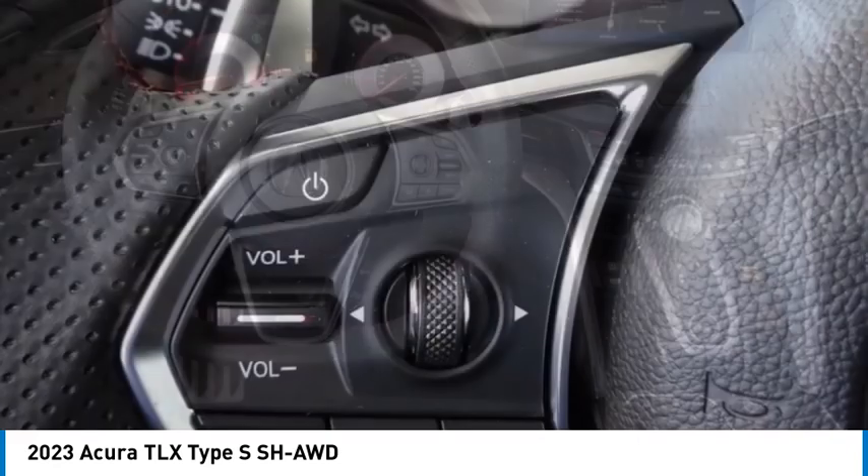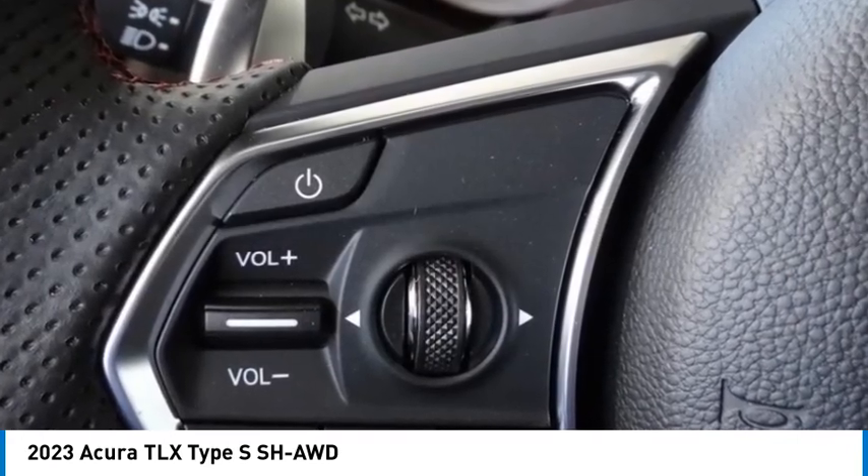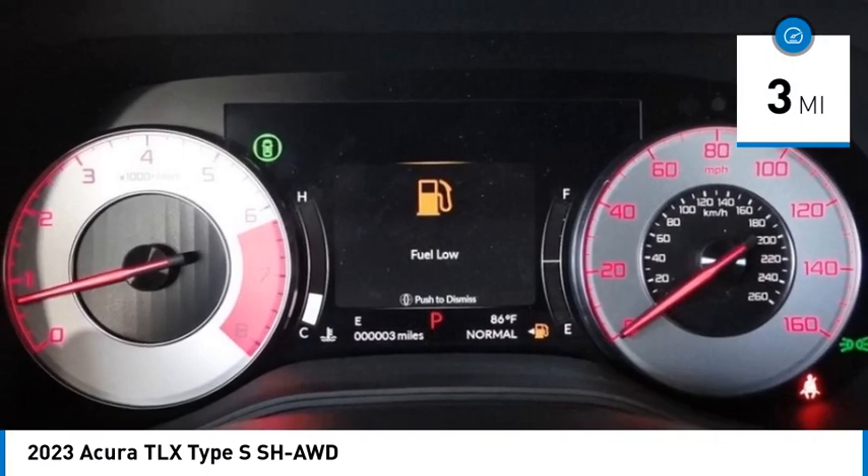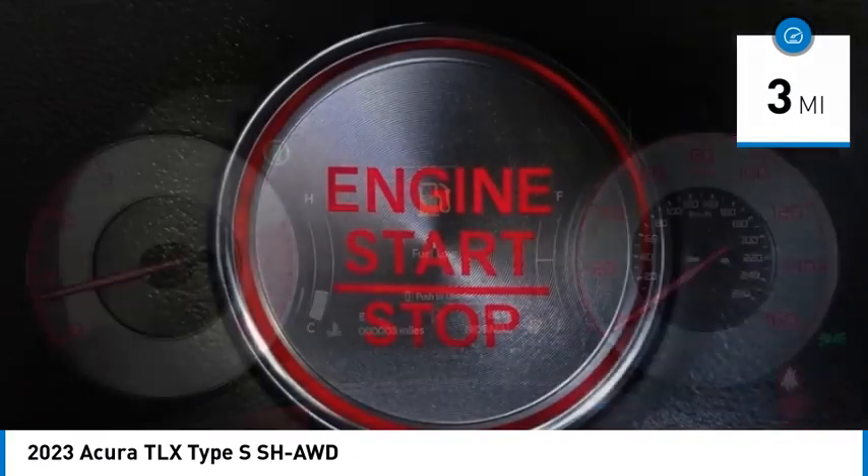It comes with an extremely quiet interior, spacious front seats, and smooth ride quality. This vehicle has less than 100 miles. Here are some of this vehicle's great options.